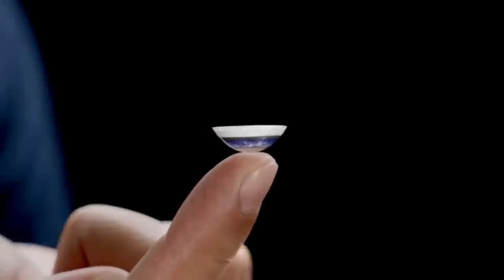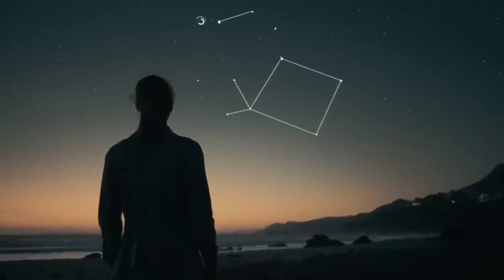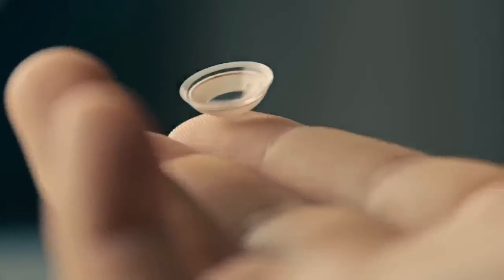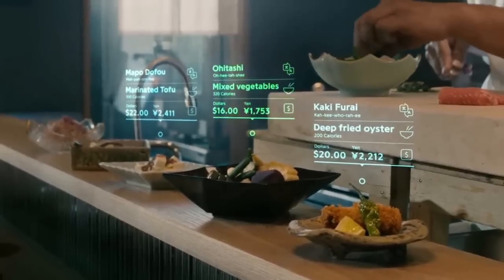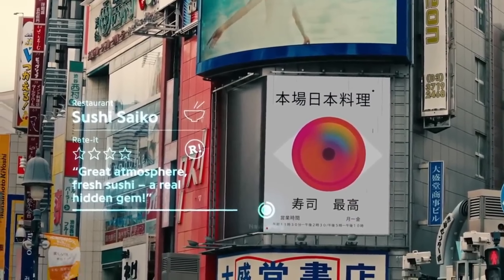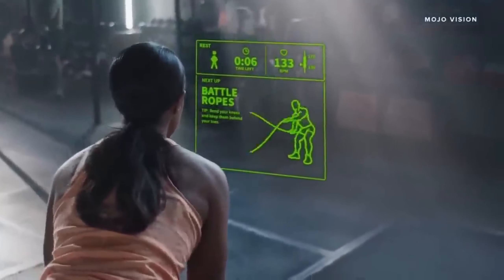Number 8: Mojo Lens. Continuing our exploration at number 8, behold the Mojo Lens — because who needs a computer when you can have a mini one in your eyeball? Developed by Mojo Vision, this smart contact lens gives a whole new meaning to keeping an eye on things. Real-time translations, health data, and even AR gaming experiences. The future's looking bright — or should I say, in focus? Keep an eye out for this one hitting the market soon.